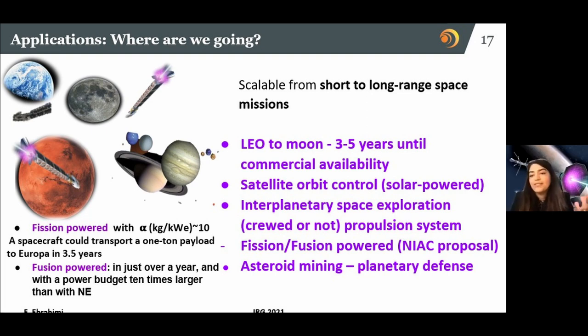Scalability means you can go from short- to long-range space missions. If it is low power it could be solar; for higher power missions it could be nuclear electric or nuclear fusion — that is what I am really hoping for. For example, you can go to the moons of Jupiter, and if fusion powered, with a given payload, in a matter of a few years. With a budget of ten times larger power you can do it in much shorter time, so different missions are possible.